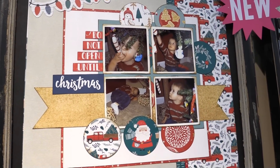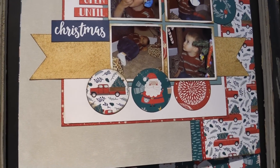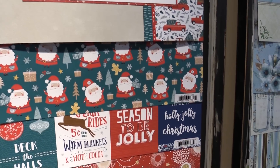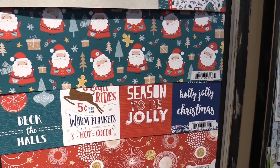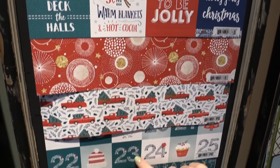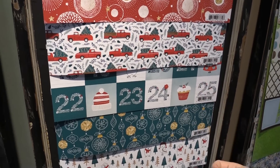We have a little Santa Claus, the red pickup truck with the tree — it's a traditional Christmas line but in really bold colors. We have this adorable little Santa Claus, some pocket page sizes within the 12 by 12, more of the trees, and a fun date page that counts down the days until Christmas.